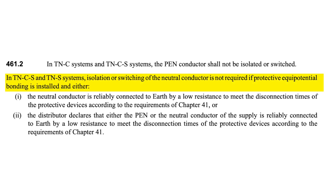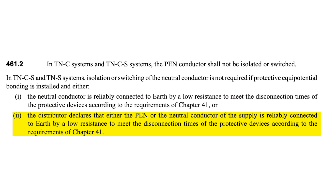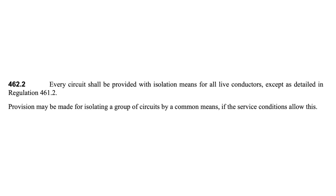The next chapter that relates to this question is Chapter 46, Isolation and Switching. Regulation 461.2 states that in TN-CS and TN-S systems, isolation or switching of the neutral conductor is not required if protective equipotential bonding is installed and either the neutral is connected to earth by a low resistance to meet the disconnection times of the protective device according to the requirements of Chapter 41, or the distributor declares that either the PEN or neutral conductor of the supply is reliably connected to earth by a low resistance to meet those requirements.